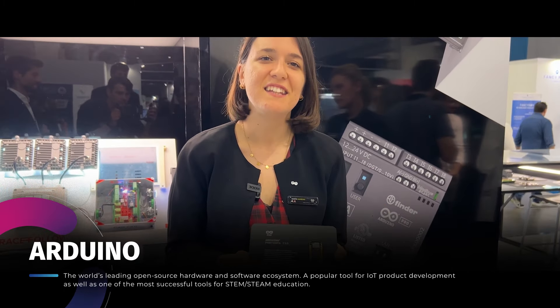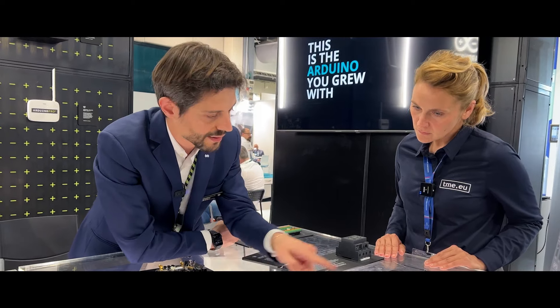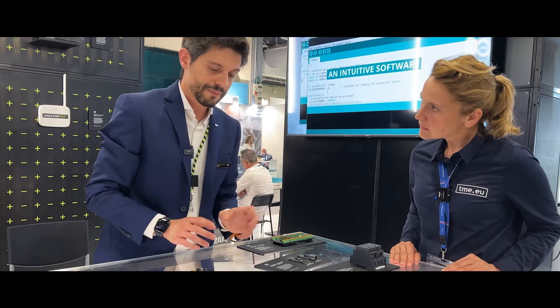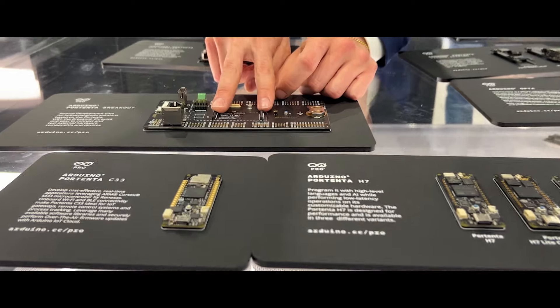This is the Portenta C33 — the entry level of the Portenta family. It's a microcontroller-based system or module. The cool thing about the Portenta family of products is that you can combine them with those two 80-pin high-density connectors. You take one, you turn it around, and you will see the same connector.